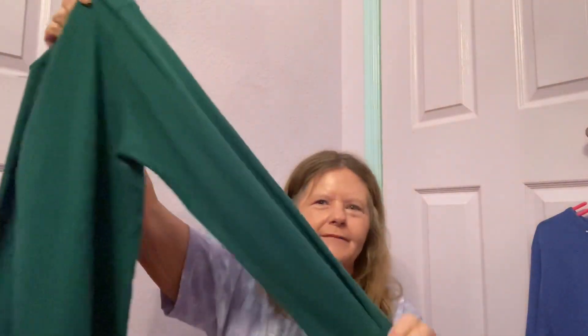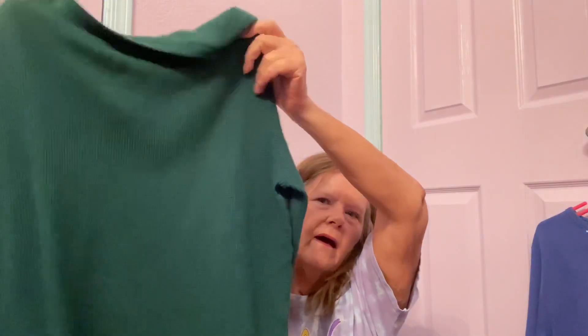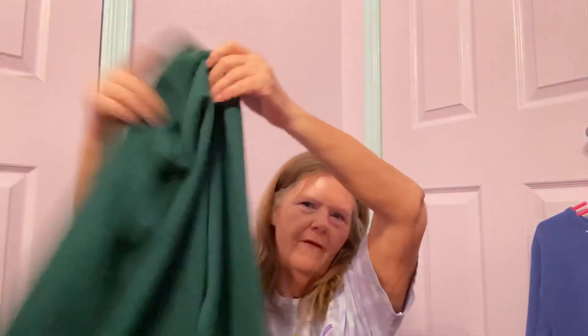The next piece I picked up is a hunter green waffle thermal. I got one about a month ago and it sold, so I bought this one for myself too — we'll see what happens. It's by Arizona Jean Company, size large, in really good condition. I paid $3 for the Coffee Time dress and $4 for this thermal. I'll probably list both between $25 and $30 — the comps are all over the place on the Coffee Time.